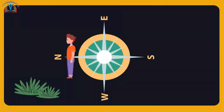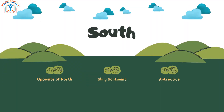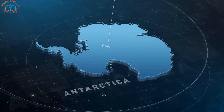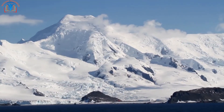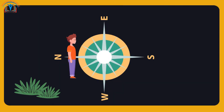If we face north, south is directly behind us. South is the opposite of north. It's where you find the South Pole and the chilly continent of Antarctica. If we face south, north is right behind us.